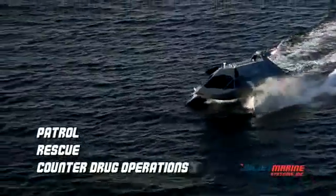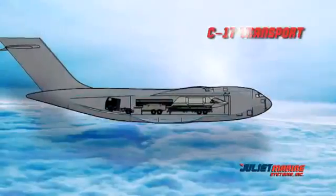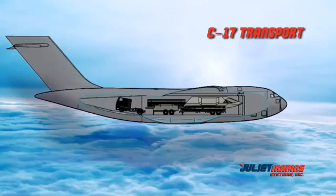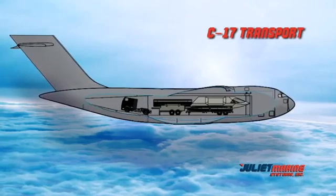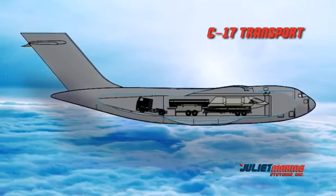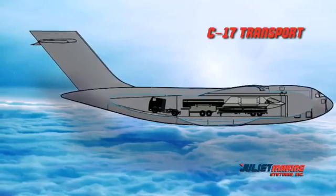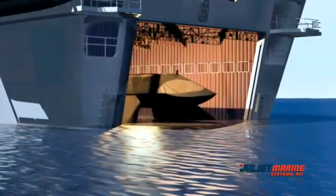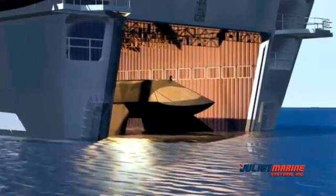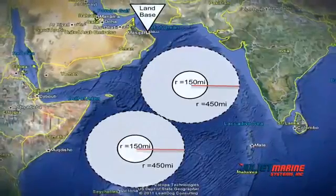Ghost, in its current configuration, weighs approximately 48,000 pounds. The craft disassembles into three main components — two struts and buoyant tubular foils and a command module — and can be flown on a C-17 and reassembled in 24 hours with a transport trailer. Ghost can be moved by rail or over the road, and can also be transported and deployed using ships or the well decks of LPDs, LSDs, and LHDs. It could also be sea-based from a barge.